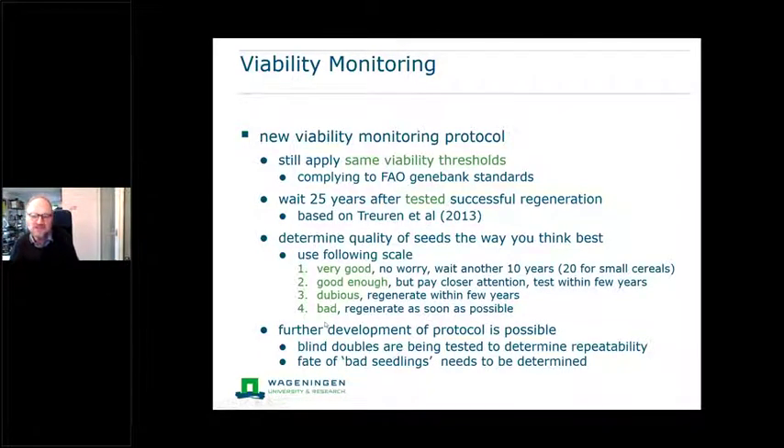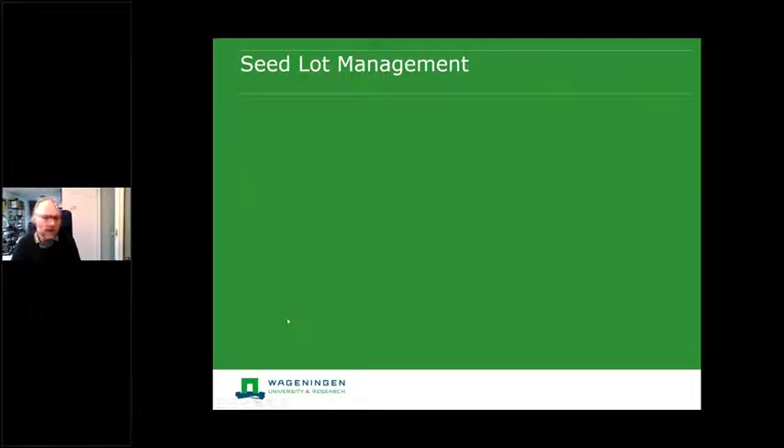When germination viability needs to be tested, we use a four-point scale. Score one: if seeds shoot out of the ground beautifully — very good, no worry, you can wait another 10 or 20 years. Score two: still good enough and still above the threshold, but we see signs of aging — some chlorosis, it took a little longer to germinate — so we should pay closer attention and test within five years. Score three: it goes below or near the threshold — we should regenerate, no big hurry, but within a few years. Score four: this is bad, the stuff is about to die — regenerate as soon as possible. This is the information we need. We're still doing blind doubles in this protocol to determine repeatability, and we're also investigating whether bad seedlings would still grow into healthy plants to better calibrate the boundary between scores two and three.